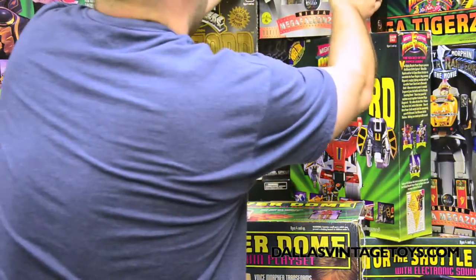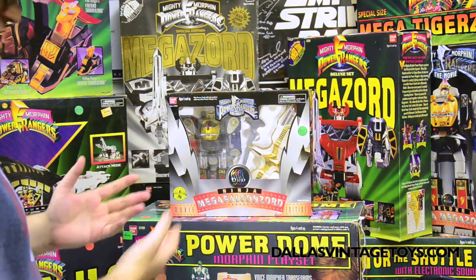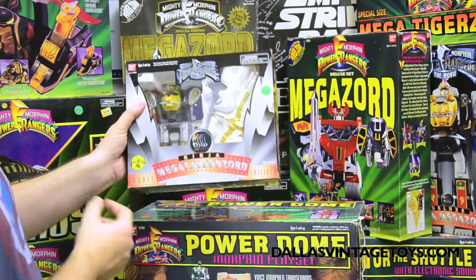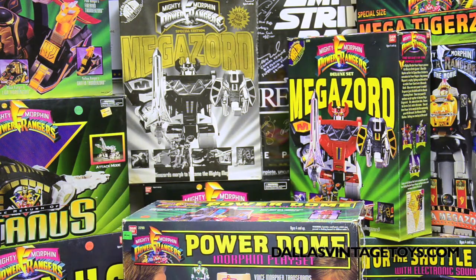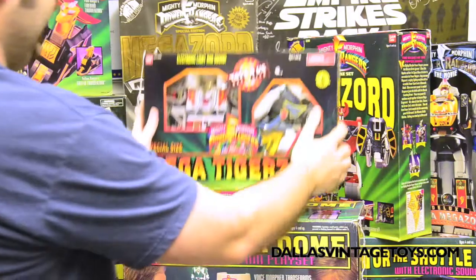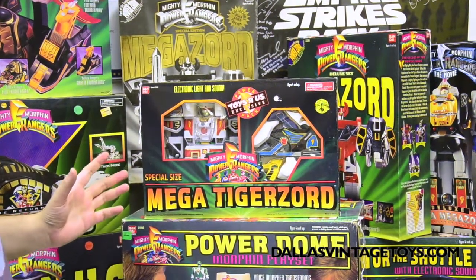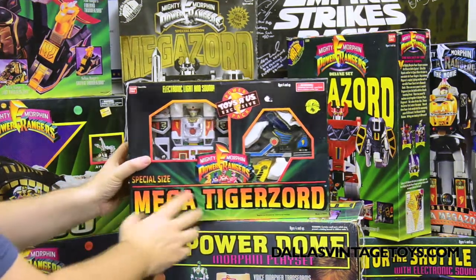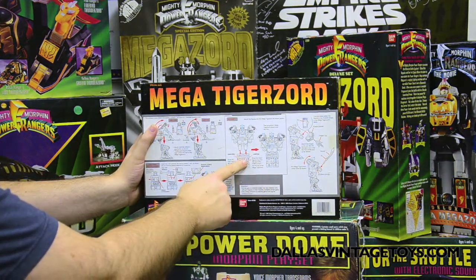We have the Mighty Morphin Power Rangers movie Mega Falconzord, the Ninja version. The movie came out in what, '94, '95? '95, I think. We also have the movie on VHS here — yes, we still have VHS. We also have the Mega Tigerzord. This edition comes with a lot of the Thunderzords; you can combine them to make the ultimate Mega Tigerzord.